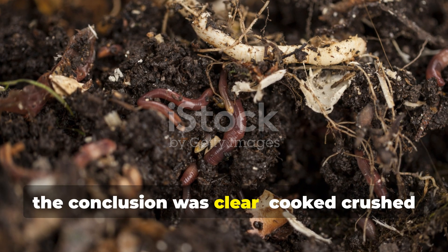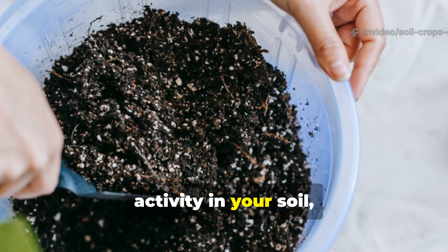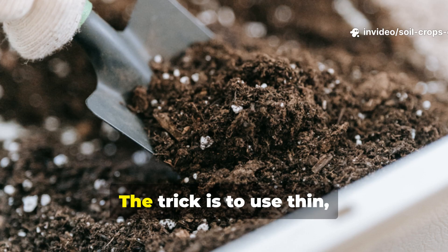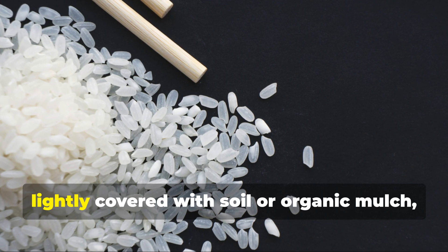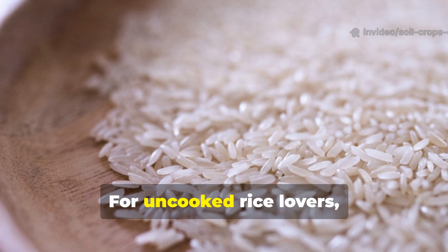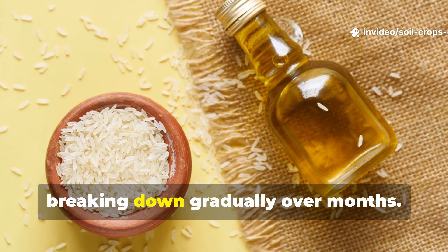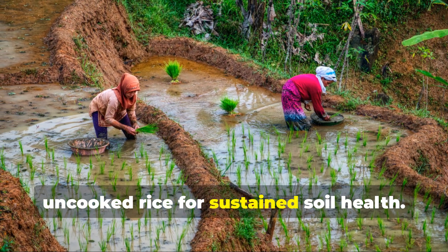At the end of our experiment, the conclusion was clear: cooked crushed rice attracts more worms faster than uncooked crushed rice. If your goal is to jumpstart worm activity in your soil, cooked rice is the winner every single time. But here's the hack every gardener should know — don't overdo it. Rice, especially cooked, can go anaerobic if applied in large clumps. Use thin, even layers and keep your soil well aerated. A handful of cooked crushed rice per square foot, lightly covered with soil or organic mulch, is more than enough to spark a worm frenzy. For uncooked rice, don't throw it out — it still works, but think of it as slow-release worm food. While cooked rice drives a rapid worm explosion, uncooked rice provides longer-term feeding, breaking down gradually over months. The smartest gardeners combine both methods: cooked rice for an immediate boost, uncooked rice for sustained soil health.